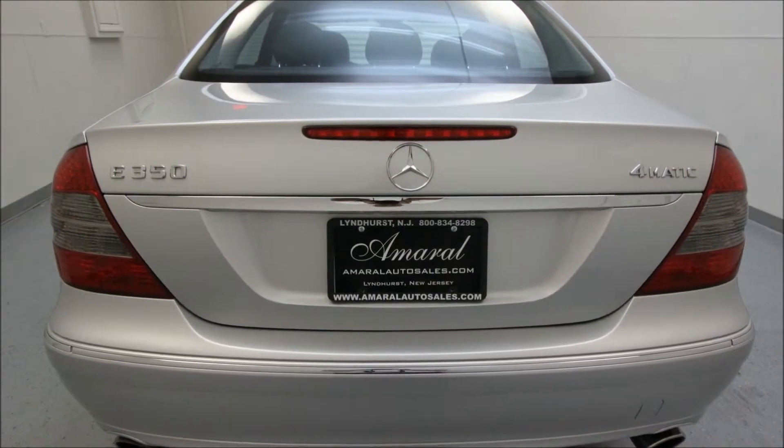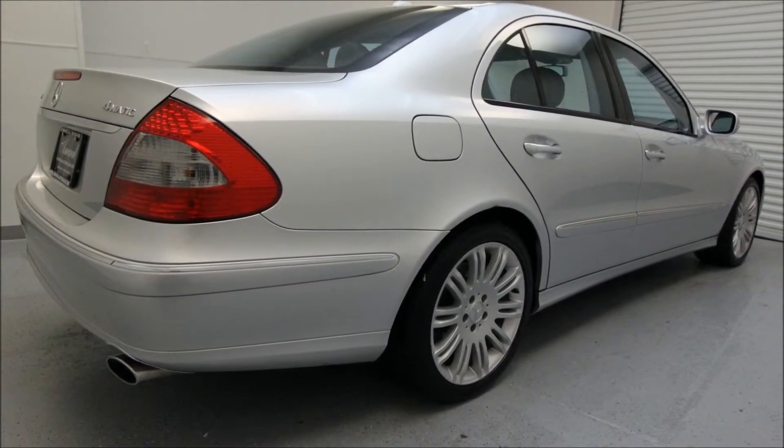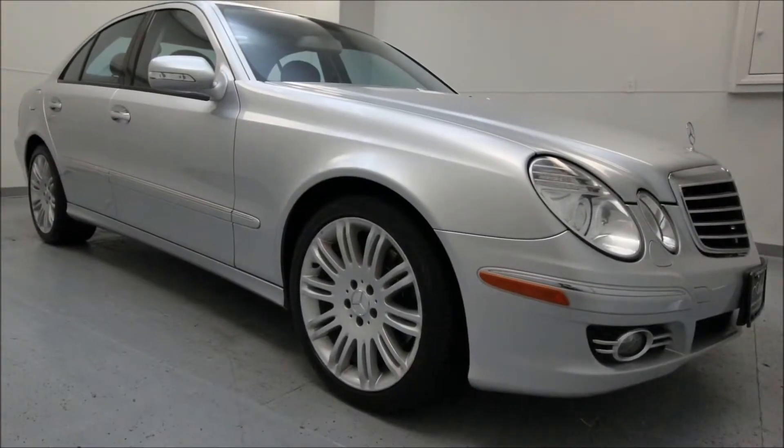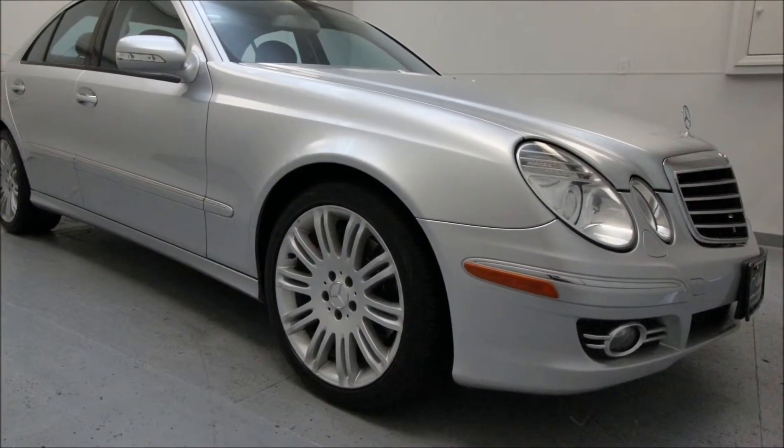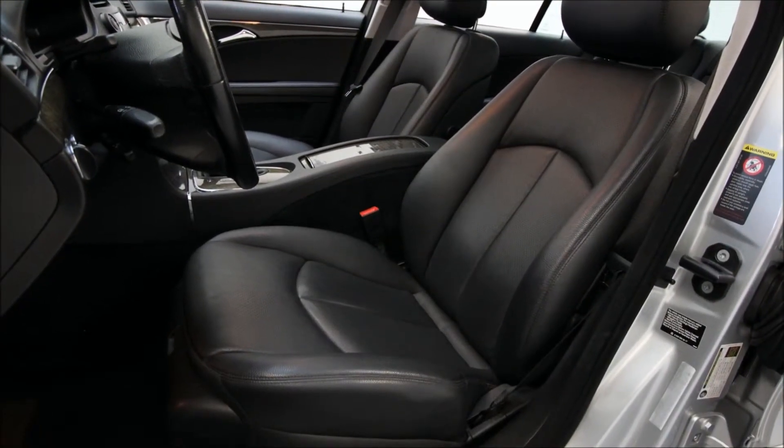This vehicle has a 6-cylinder 3.5-liter engine, it has an automatic transmission, and the exterior color is iridium silver metallic. This car features 18-inch twin-spoke alloy wheels, and it also has the Premium 2 package, which we'll take a look at in a second.